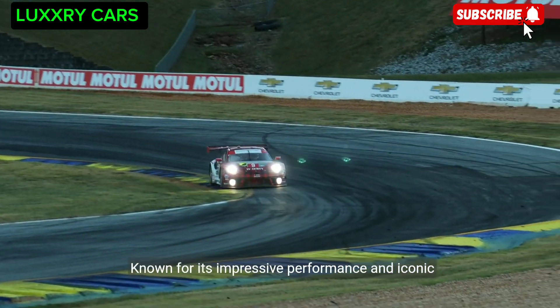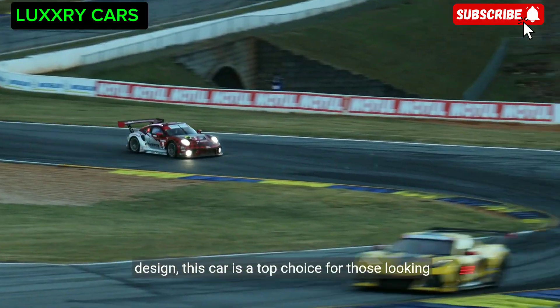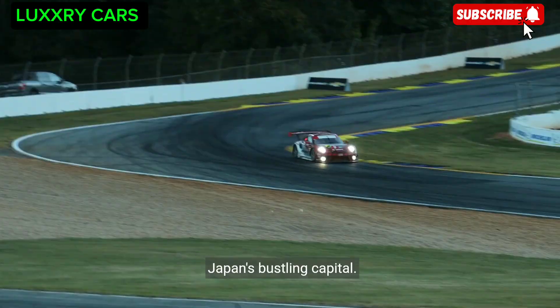Known for its impressive performance and iconic design, the Nissan GT-R is a top choice for those looking to experience the thrill of speed on the streets of Japan's bustling capital.